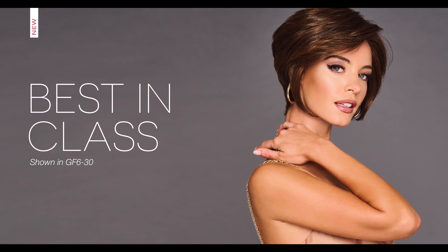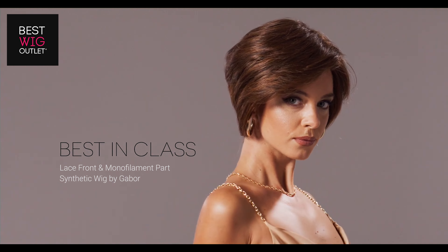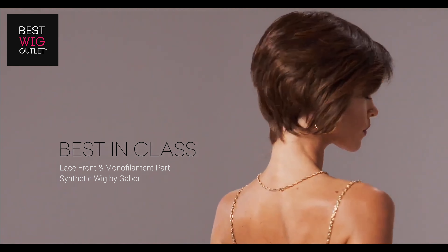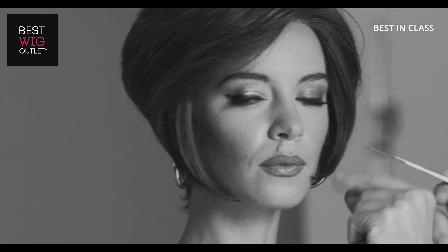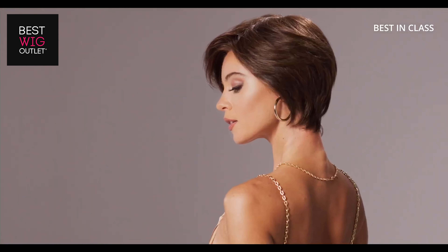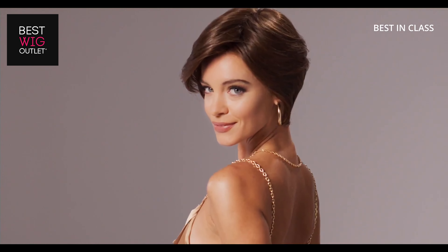With its timeless and subtle face framing layers, it's no secret this style is best-in-class. The extended monopart feature lets you quickly change your look from chic and contoured to sporty and carefree with just a quick tuck behind the ear. Be the best-in-class by showcasing your own unique flair with this classic silhouette.